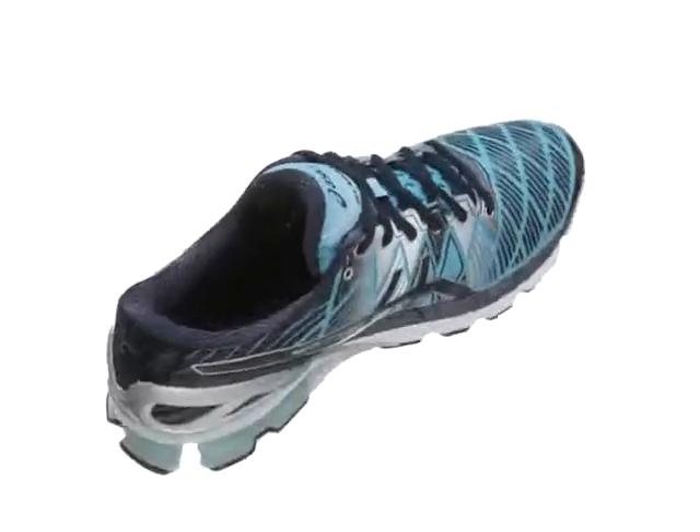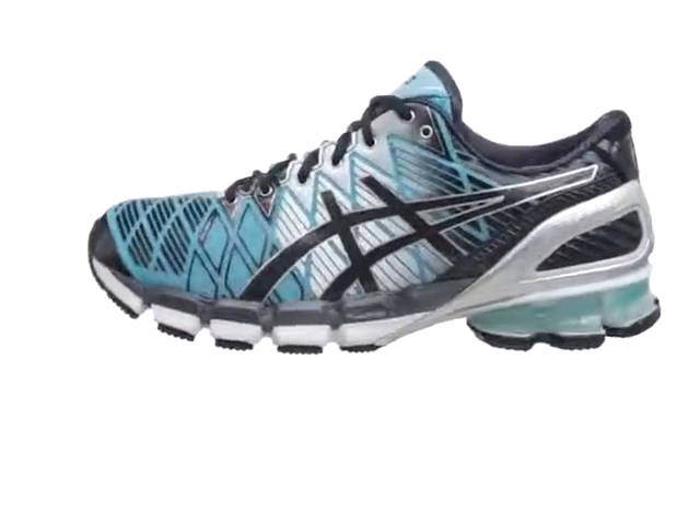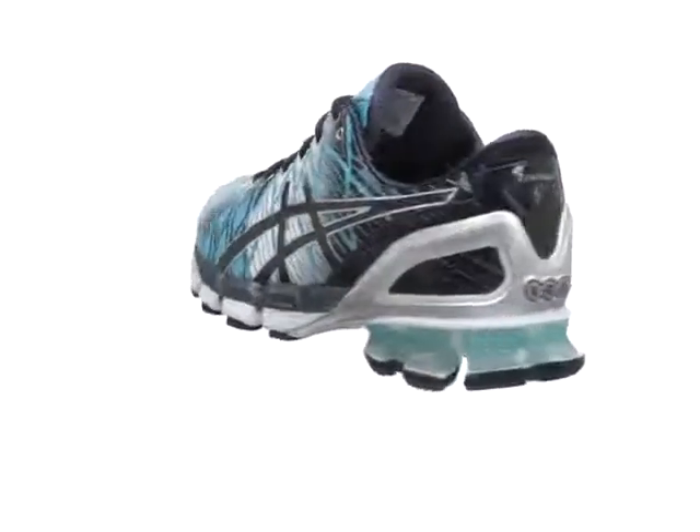ASICS continues their drive to innovate with the 5th edition of their GEL Kinsei. Seamless upper construction reduces the chance for irritation for a comfortable interior, and the external heel clutching system offers a secure fit.